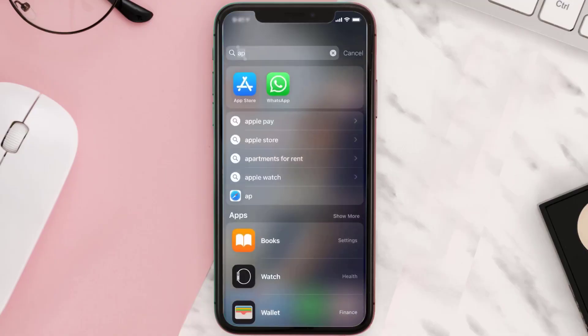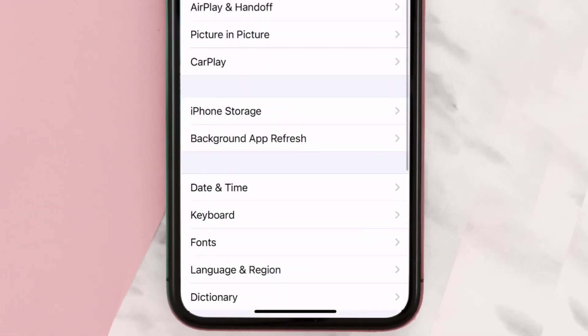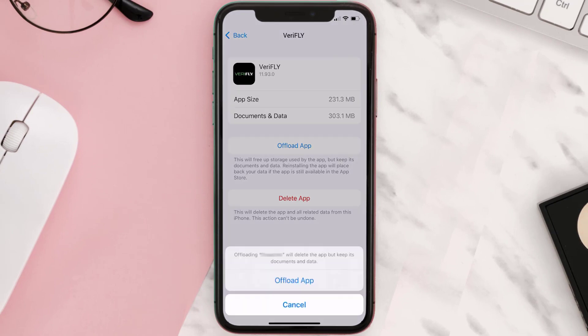But if you still encounter this issue, you need to clear the app cache. Go to your device settings, scroll all the way down to General and tap on it, then tap on iPhone Storage. From here, search for the VeriFLY mobile app and tap on it. Once you're on this screen, tap on Offload App.